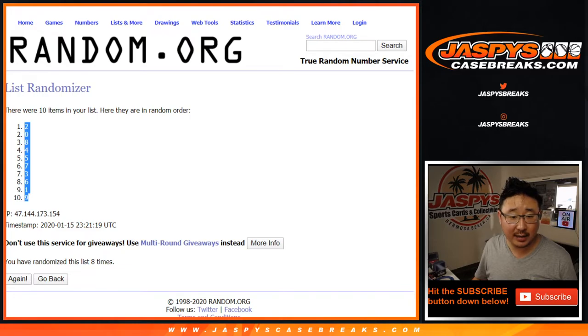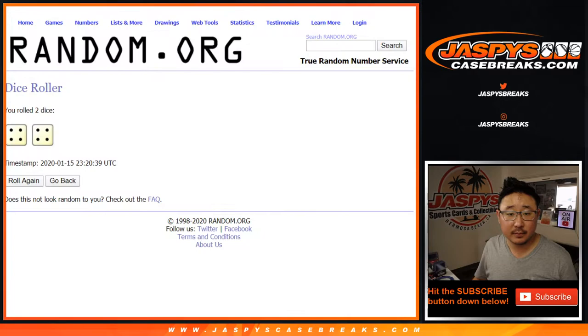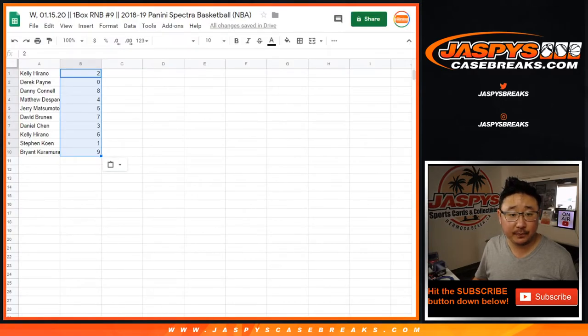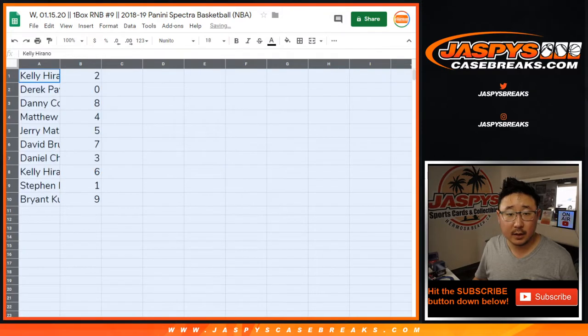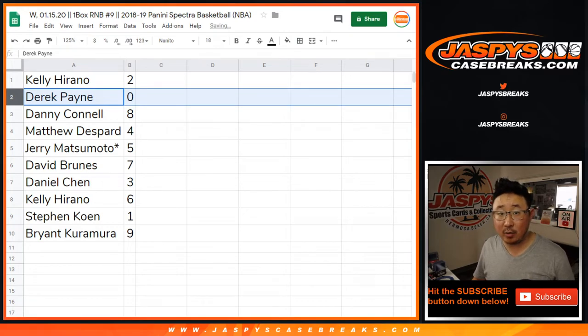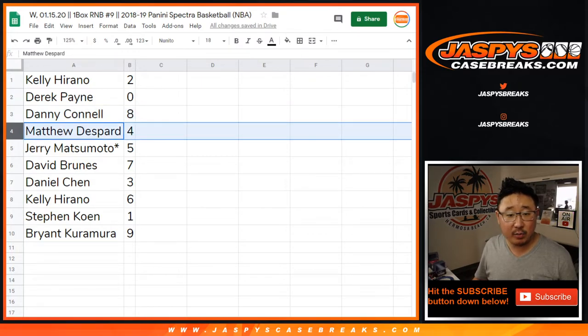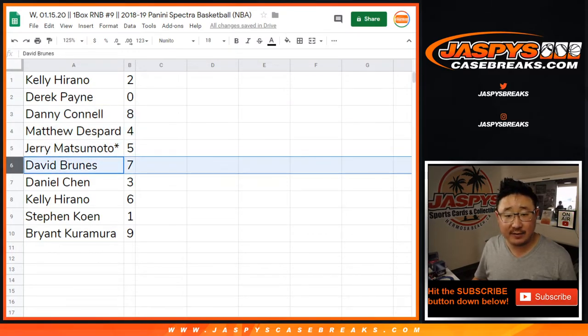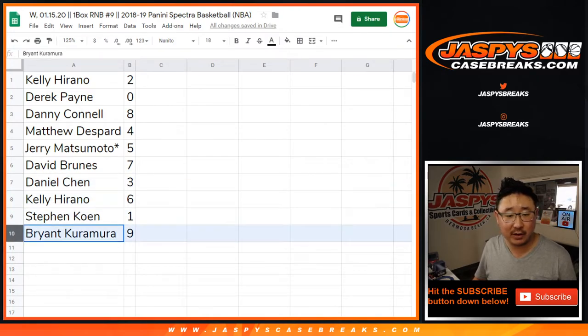After eight, we've got two down to nine. All right, so: Kelly with number two, Derek with zero — so you'll get any and all redemptions in this one box. Danny with eight, including one-of-one redemptions. Matthew with four. Jerry, Last Spot Mojo, five. David with seven. Daniel with three. Kelly with six. Steven Cohen with one, so you'll get the live one-of-one. And Bryant with nine.